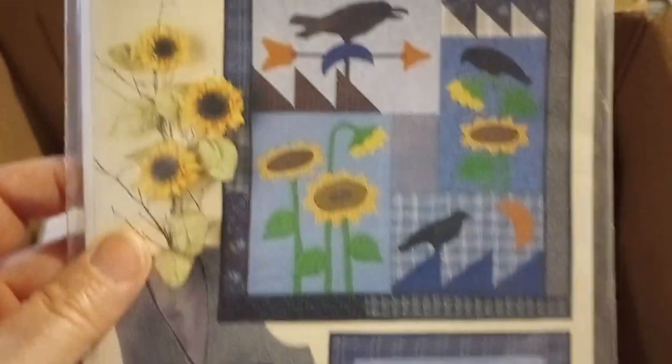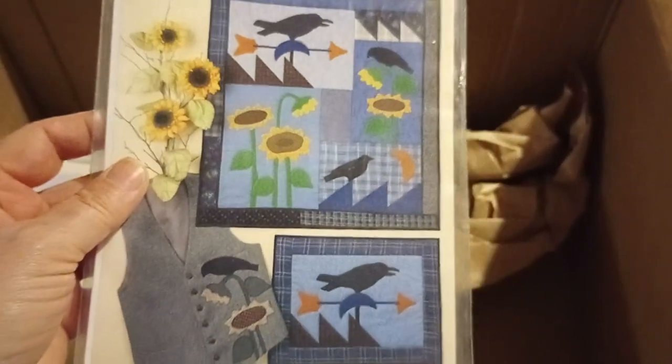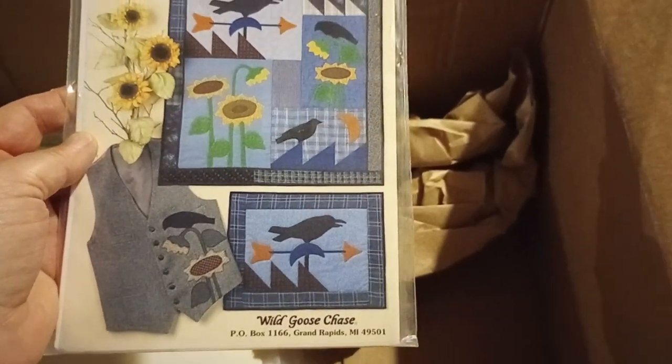Crows and Sunflowers. Wild Goose Chase — I don't know if that's a wall hanging or a vest or all of the above. I'll put that definitely with the fall theme.